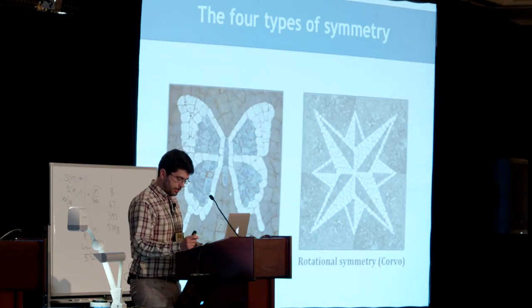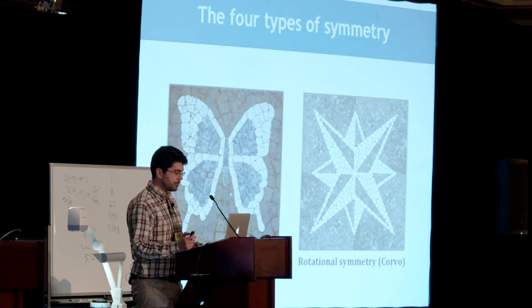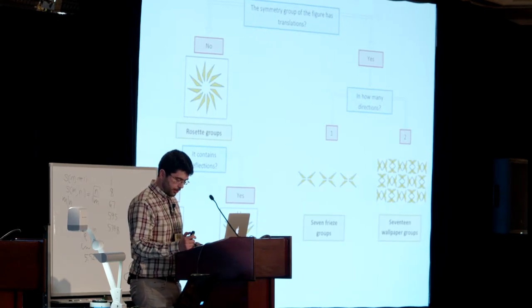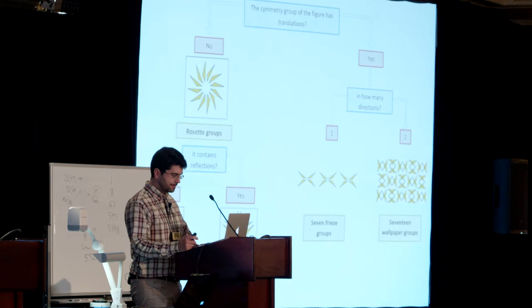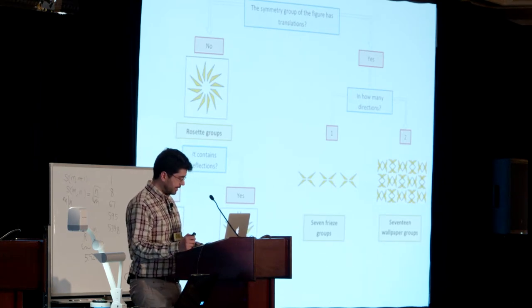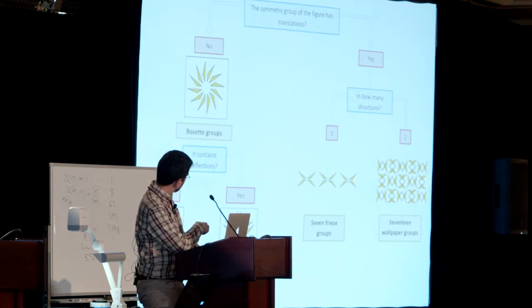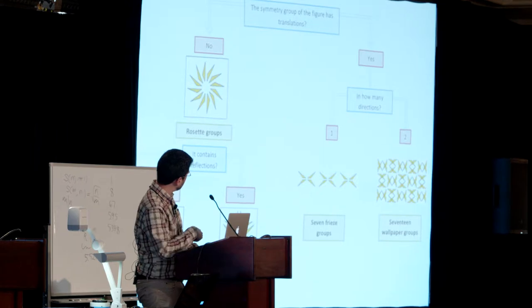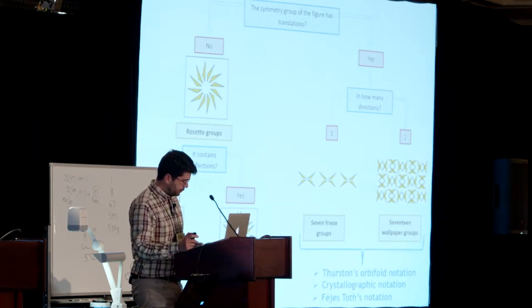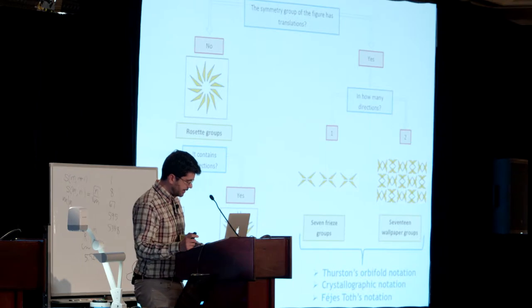It is well known that we have four types of symmetry: mirror symmetry, rotational symmetry, translational symmetry, and glide reflection symmetry. It is also well known that we can classify a figure of the plane based on its symmetries. We can have rosettes only with rotation symmetries or also with mirror symmetries. We have also the seven frieze groups and 17 wallpaper groups. For friezes and wallpapers, we used in this deck the three main notations.